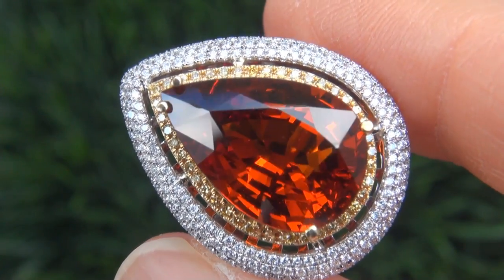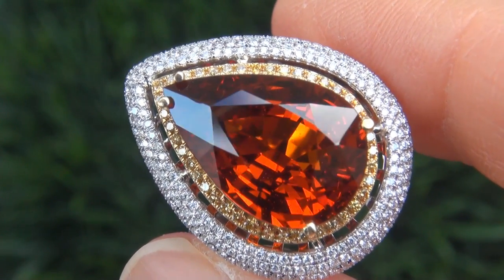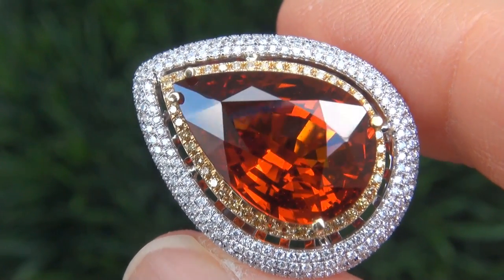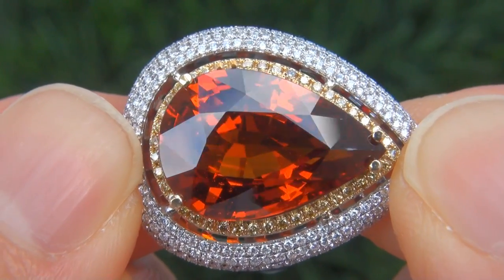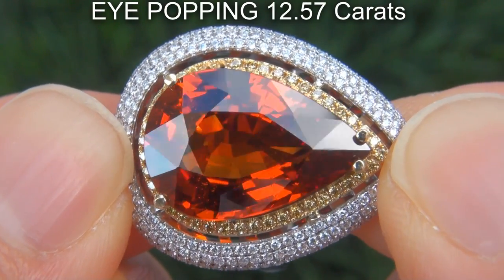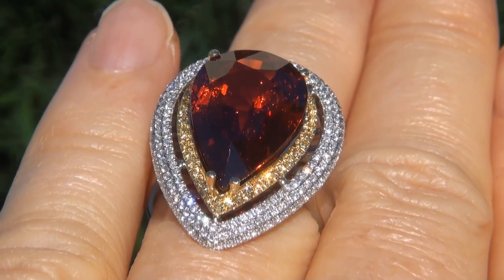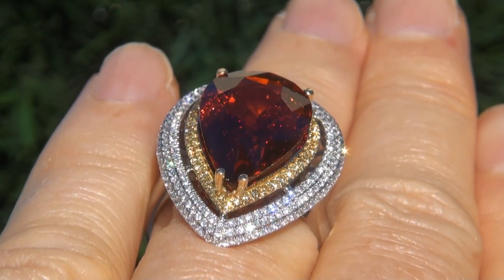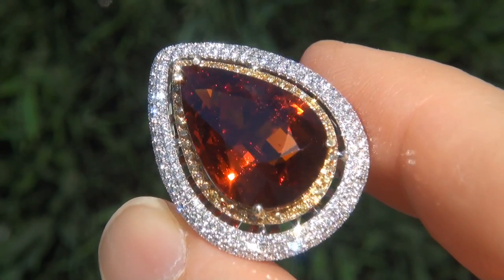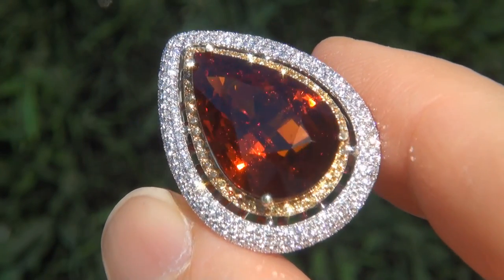It is a genuine solid 18 carat white and yellow gold vintage ring from a local estate collection. The spessartite garnet weighs in at an eye-popping 12.57 carats with near flawless VVS2 clarity and displays the highly sought after vivid reddish orange color. Take a close look at the extraordinary gem and note the amazing exotic color and healthy glow.